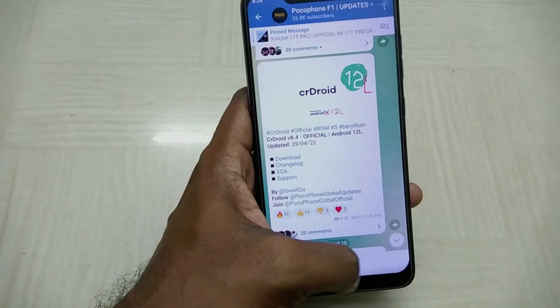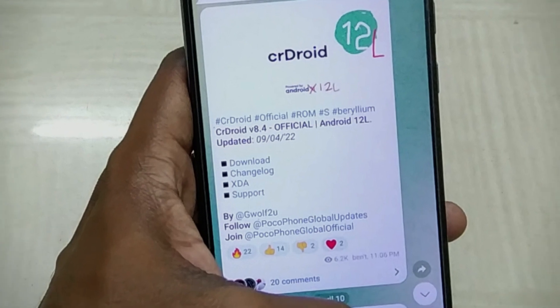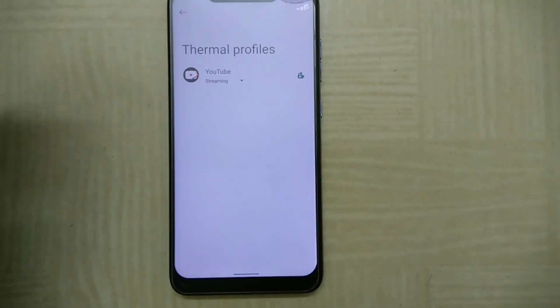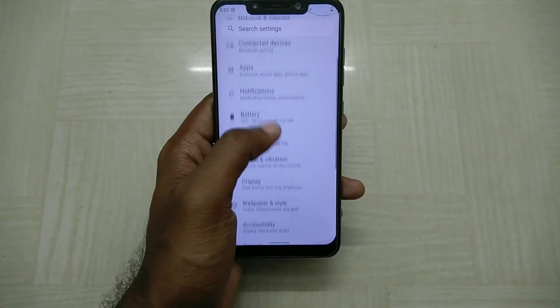This ROM is also a weekly build, so updates come regularly, and that is one of the reasons I have not been able to make a solid review — things are changing so fast. Coming to the battery life, I am not able to get an accurate reading because I have been using the phone in unusual patterns regularly.